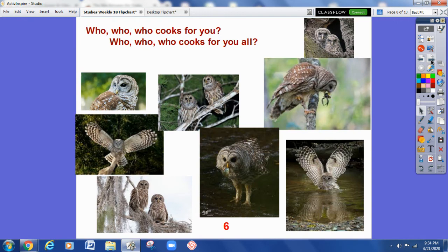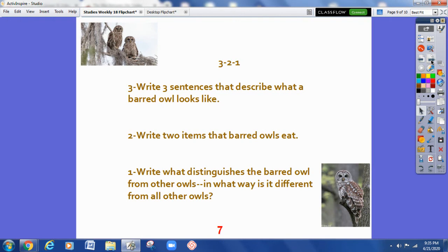We're going to end our lesson by letting you show what you know. We're going to do that today by using a 3-2-1, and it looks like this. 3: Write three sentences that describe what a barred owl looks like. 2: Write two items that barred owls eat. 1: Write what distinguishes the barred owl from other owls — in what way is it different from all other owls?